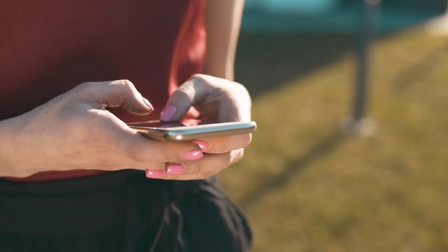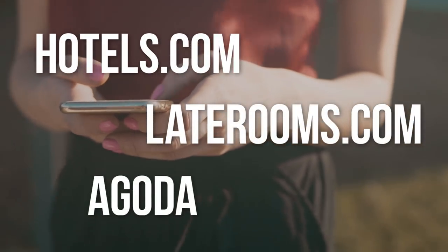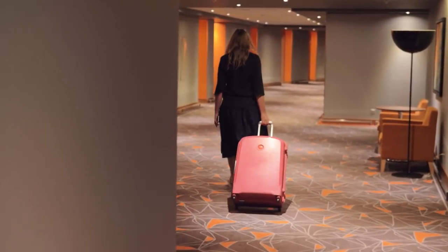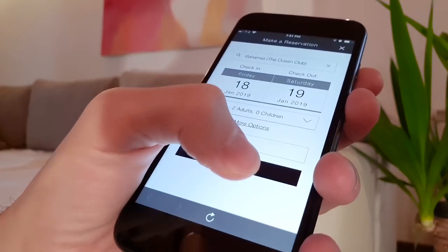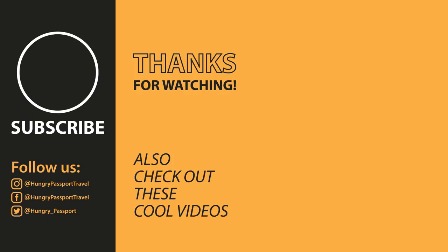There are many other great apps with similar features, such as Hotels.com, Laterooms.com, Agoda, and others. Do you have a favorite app to book your accommodation, or do you have experience using one of the apps we described? Share it in the comments below. And don't forget to like this video, subscribe to our channel, and enable notifications so that we can keep bringing you more awesome content. See you next time!